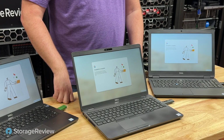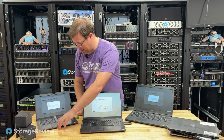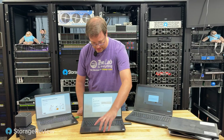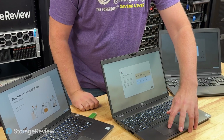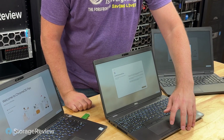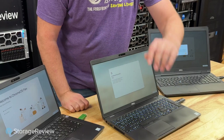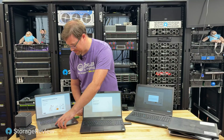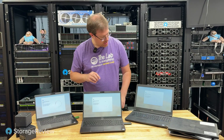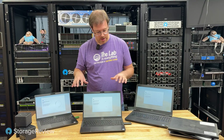With each of these at the Chrome OS Flex installation menu, they pop up and you're given a couple of prompts. All you have to do is click Get Started. You can either try it now or install. We're going to click Install, then Next, start the installation. It will overwrite the drive. These are all going, and in a matter of probably a minute, the first one should be done.